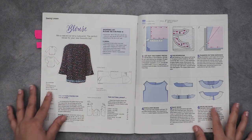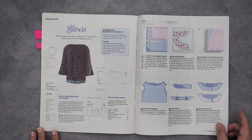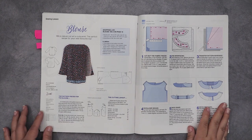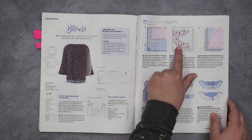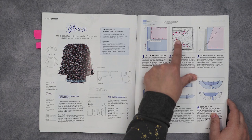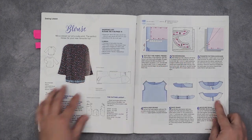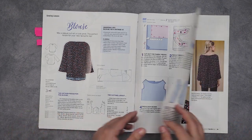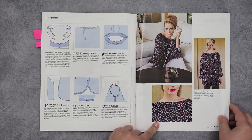This is the other sewing lesson, which covers the blouse. It tells you everything — the interfacing and how to add seam allowances. The pink here is where the pattern they give you comes through, and then the gray line is the seam allowance that you add. That is the blouse they were showing you how to make.